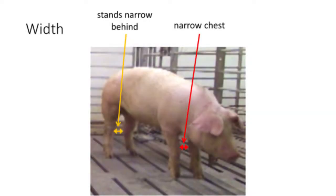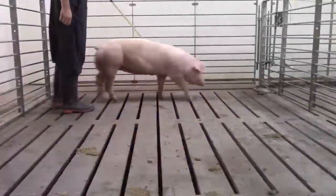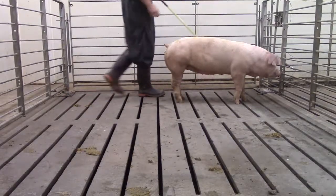And now here is our narrow-based gilt. See how she tracks narrow in both the front and the rear.